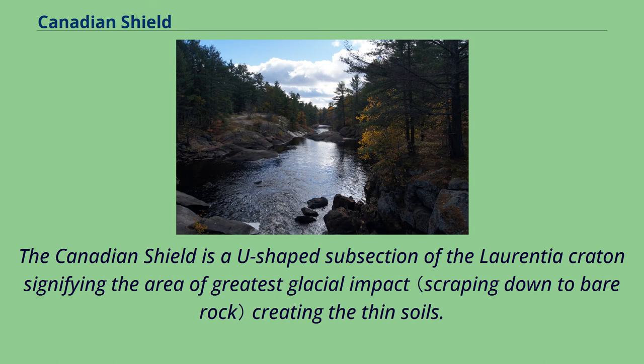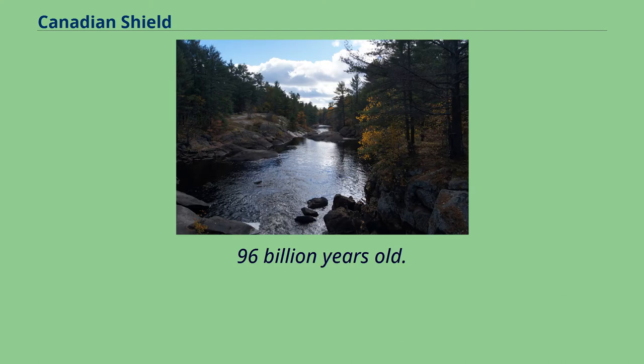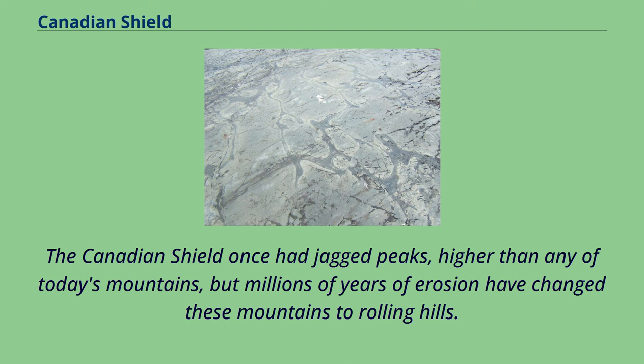The Canadian Shield is a U-shaped subsection of the Laurentia Craton, signifying the area of greatest glacial impact creating the thin soils. The Canadian Shield is more than 3.96 billion years old. It once had jagged peaks higher than any of today's mountains, but millions of years of erosion have changed these mountains to rolling hills.